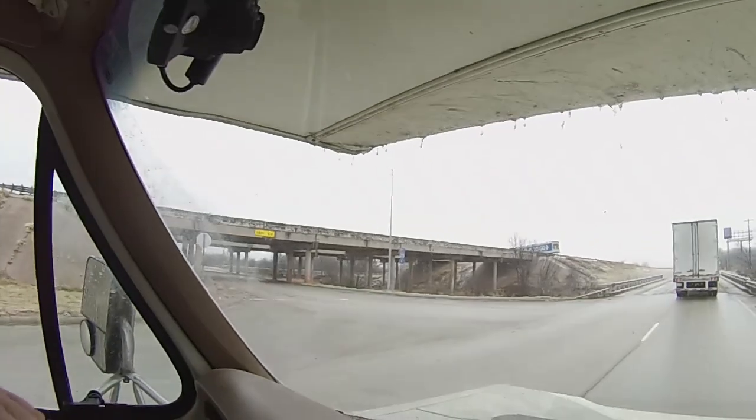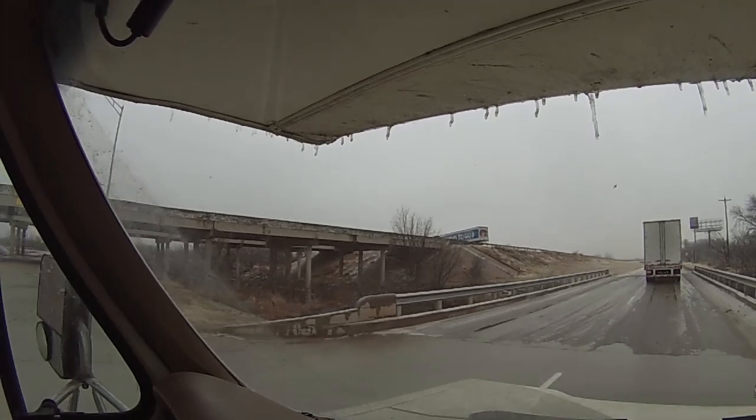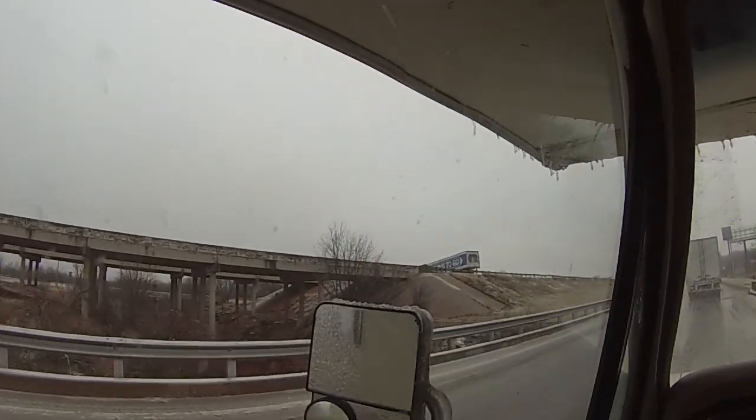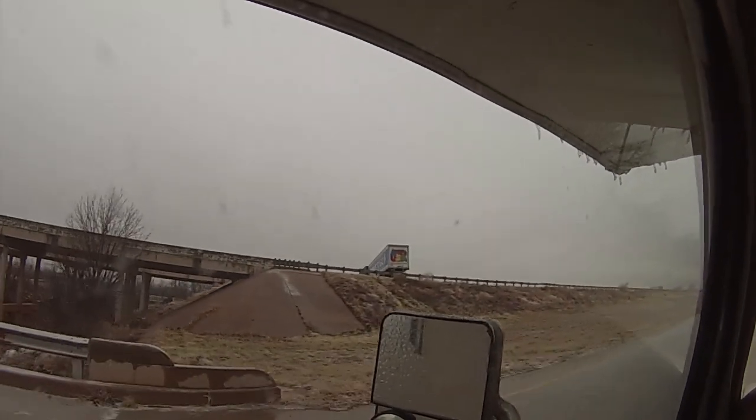Just got gas for $1.83 a gallon — the cheapest gas I've paid in years. The entire eastbound traffic on I-20 has been redirected to the access road that runs parallel to the freeway. We're finally finding out why: they've got the freeway blocked off up at the overpass. It's not the police that have blocked it — it's a semi truck that is technically blocking the entire interstate.